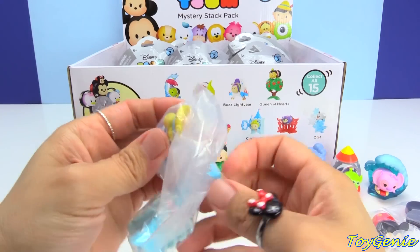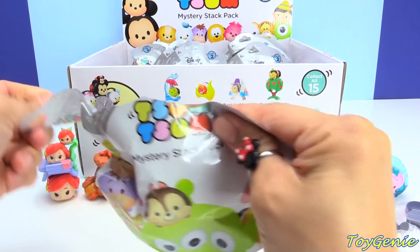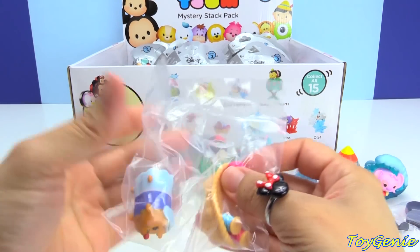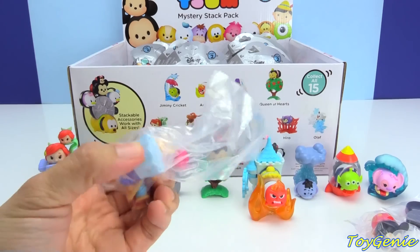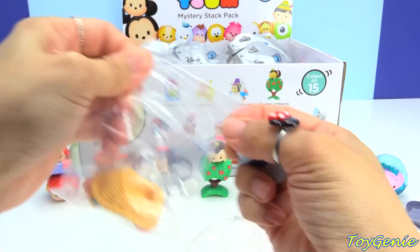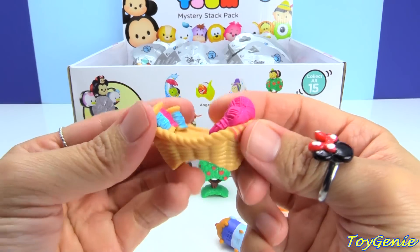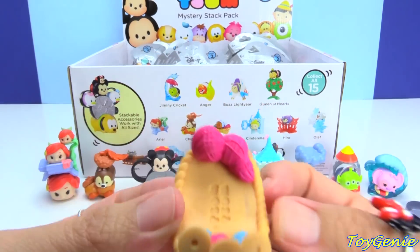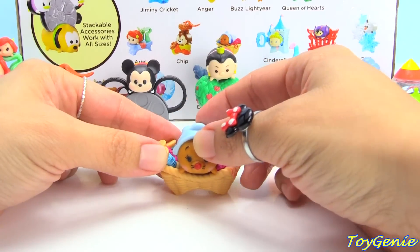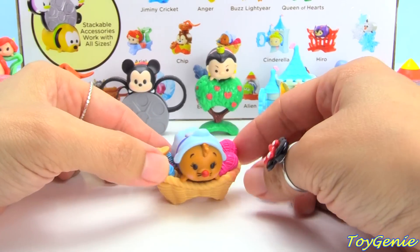Here's another Cinderella — so super cute. I hope they come out with more of the princesses too. And here's Stitch! Stitch is super adorable too. Look at this — it's a yarn basket. Look at the yarn, so cool. There she is in her cozy little yarn basket. Isn't this cute?